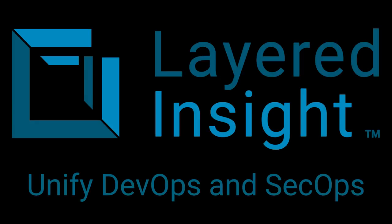Layered Insight is the industry's first embedded security approach for containers. Trusted by Global 1000 Enterprises to secure their containerized applications, it's the only solution that requires no root privileges, has zero dependency on the underlying infrastructure, and is fully portable across any container environment. Unify DevOps and SecOps, enabling the rapid development of containerized applications without worrying about security.